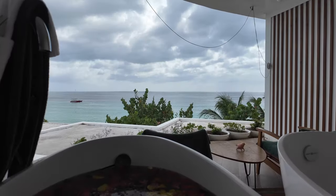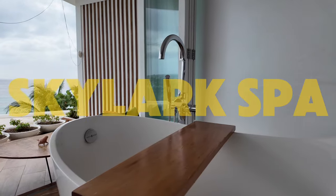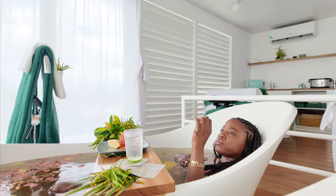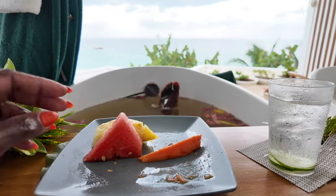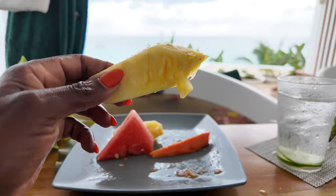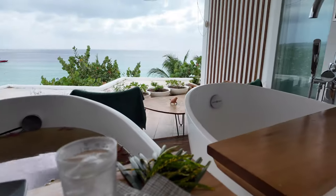If relaxation is your thing, the Skylark spa is not to be missed. Picture soaking in a tub overlooking the ocean and indulging in fresh tropical fruits right after an amazing massage. It's truly a slice of heaven and the perfect way to unwind during your stay.